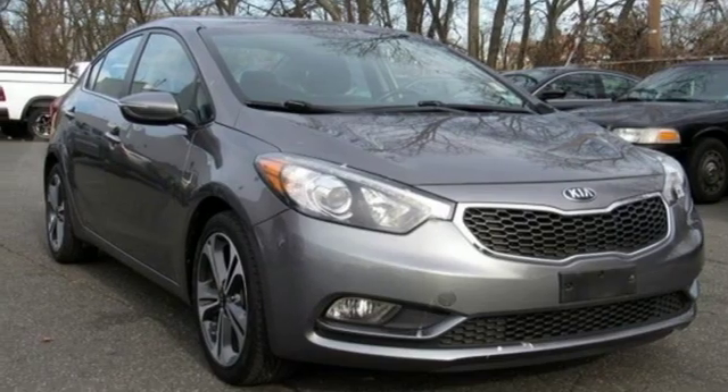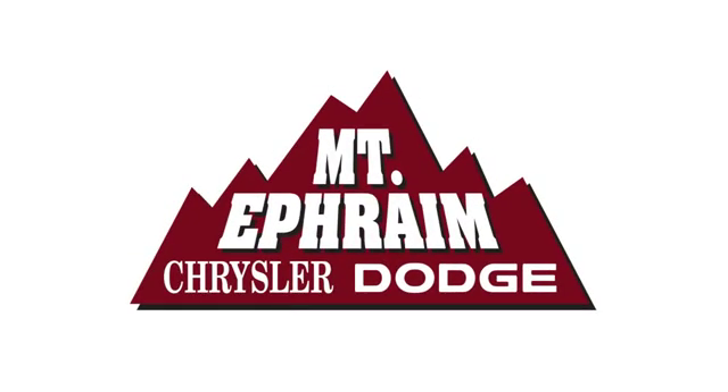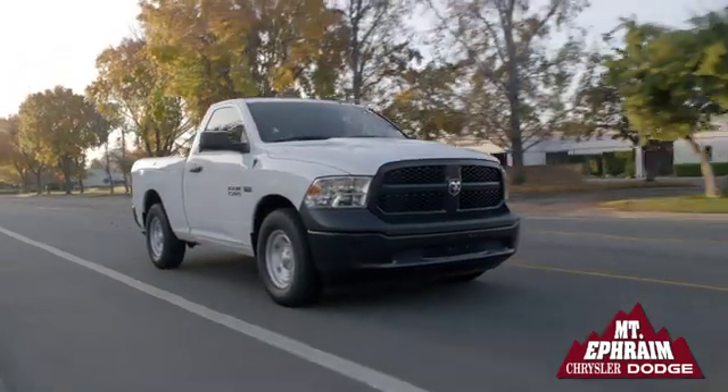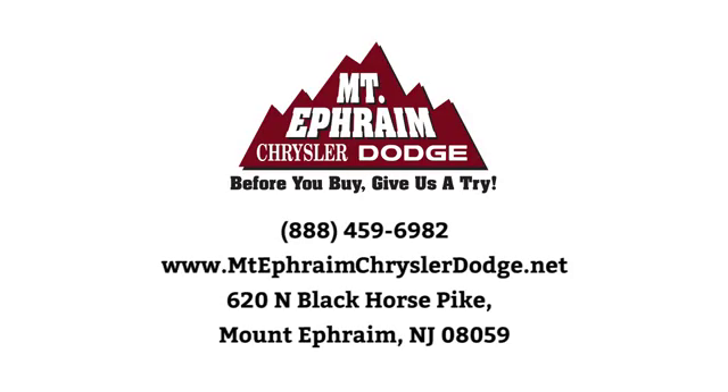Take it for a test drive today. Our goal at Mount Ephraim Chrysler Dodge Ram is to make sure you get what you need quickly and efficiently and that you enjoy your experience.